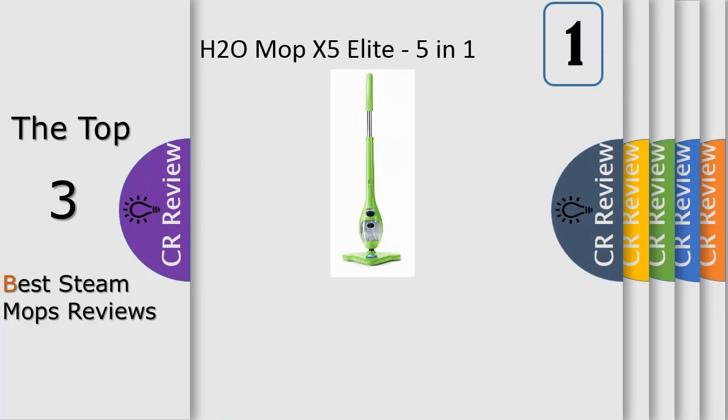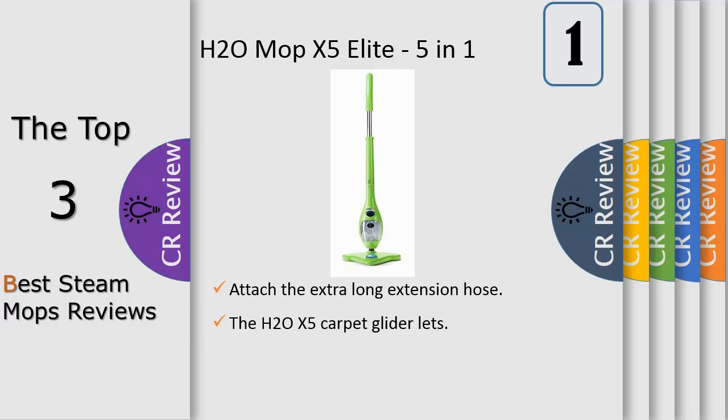Number one: the steam mop cleaner is ideal for everything from light work to heavy jobs — no job is too tough for this mop. It cuts through dirt, grease, and grime in just seconds and can be used as an upright cleaner. It kills 99 percent of germs and bacteria when used as directed.